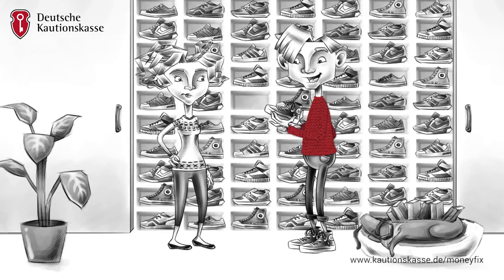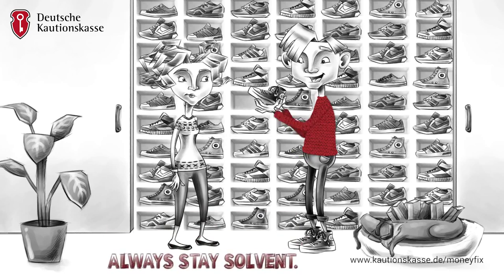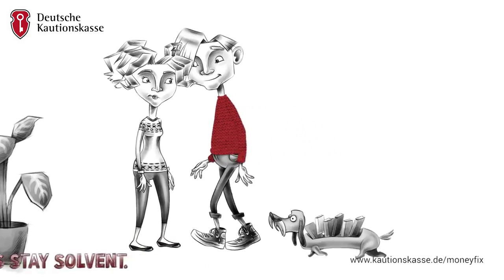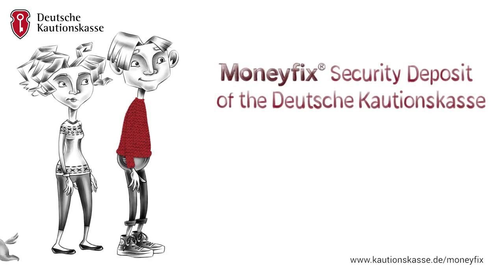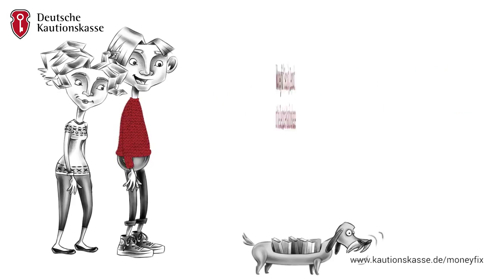We don't care what you do with your money. The Deutsche Kalchonskasse only makes sure that you are solvent. With the Money Fixed Security Deposit of the Deutsche Kalchonskasse, the safe alternative to common deposits.